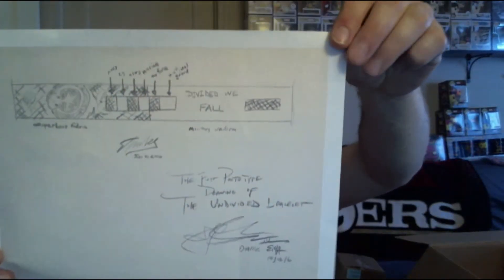This is kind of cool — they included what looks like a copy of the first prototype drawing of the undivided bracelet. Pretty neat, always dig this kind of stuff.